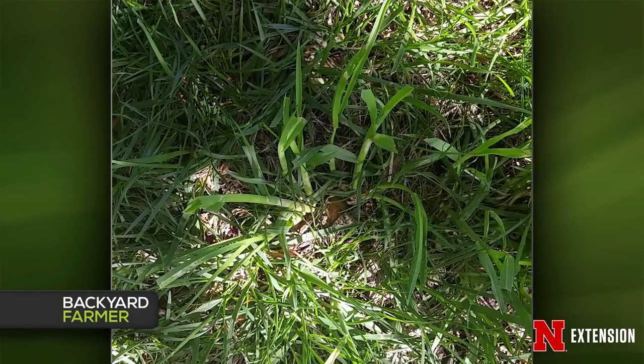A viewer south of Hickman has unwanted turf grass in their lawn. Matt identifies it as orchard grass based on its flat leaf character and membranous auricle where the leaf exits the sheath — a telltale identification feature. Orchard grass is a nuisance grass with no good selective herbicide control in turf. The only options are pulling it out by hand or spot-treating with Roundup, though Roundup will likely kill surrounding grass too. If there are only a few plants, pull them — orchard grass spreads by seed and tillering, not rhizomes, so pulling prevents further spread.